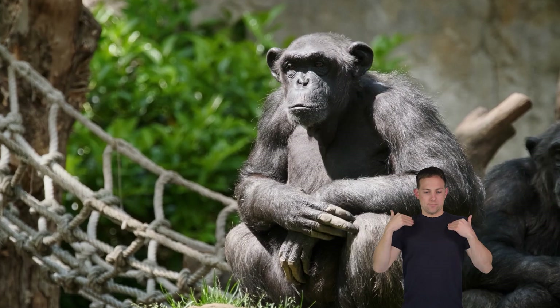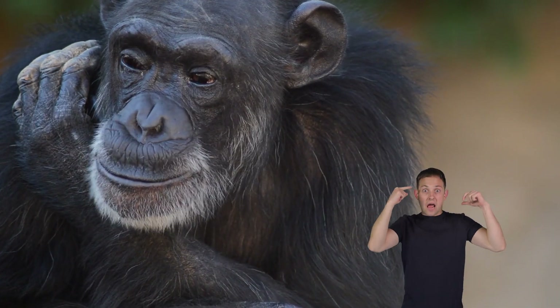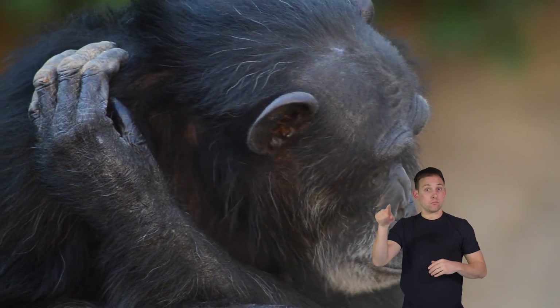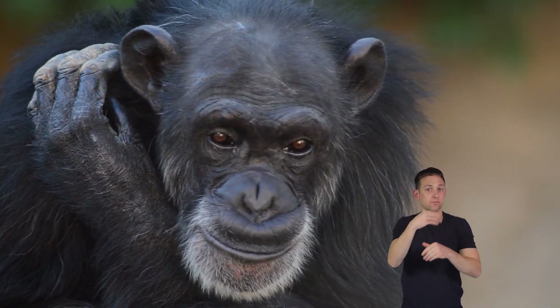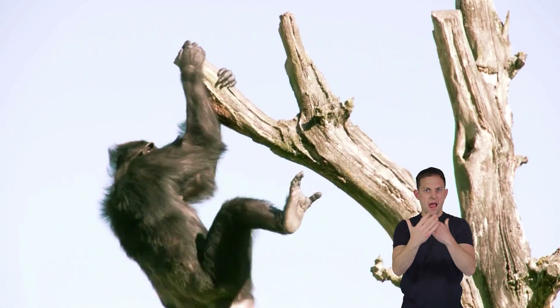They have furry bodies covered in hair. They can be brown or black. They have big ears and forward-facing eyes, which are excellent for hearing and seeing things in the forest. Chimps have long arms and strong hands that help them swing from tree branches like acrobats.